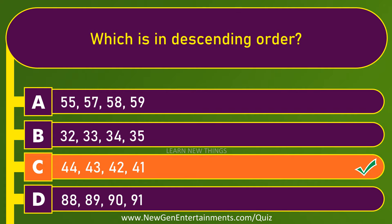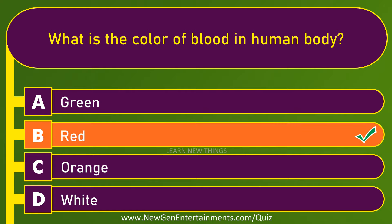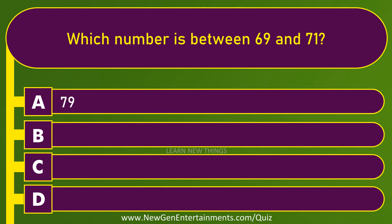What is the meaning of green light in traffic signal? Go. What is the nearest star to our planet? Sun. Which is in descending order? Option C: 44, 43, 42, 41. What is the color of blood in human body? Red.